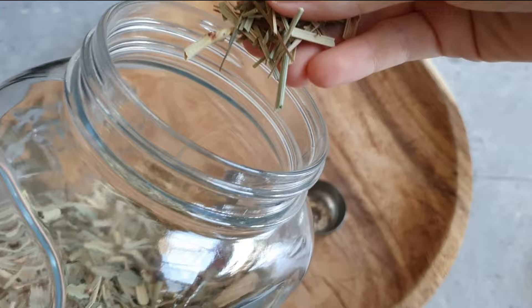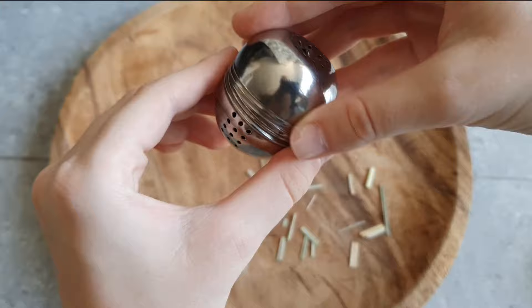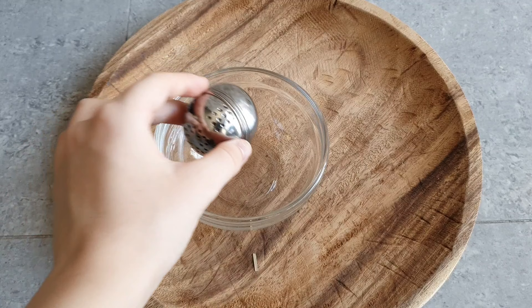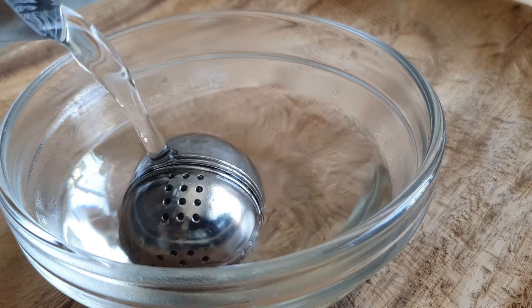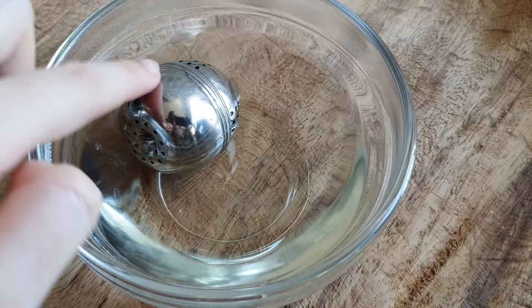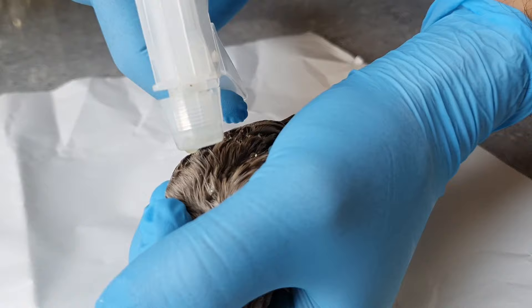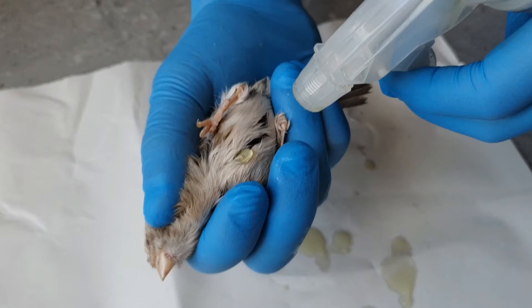I'm using a tea or coffee infuser and stuffing it with dried lemongrass, though I believe you can do the same with fresh ones. Add as little water as you can to make the treatment more concentrated. Put the infuser in hot water and let it sit for about five minutes, or until the water is colored. Before spraying it on your bird, let it cool off.